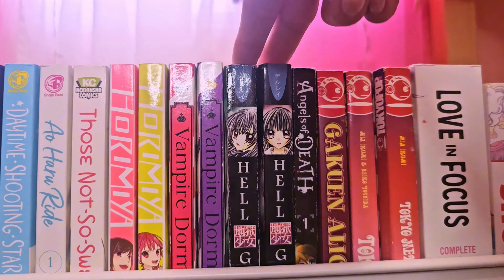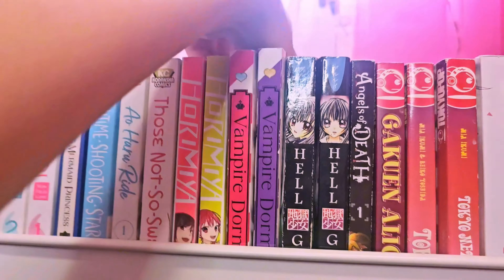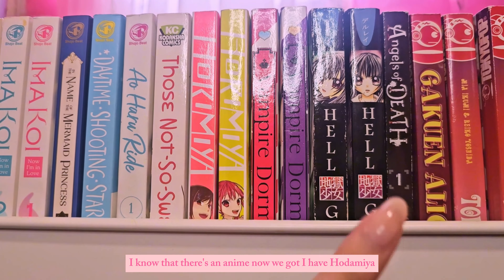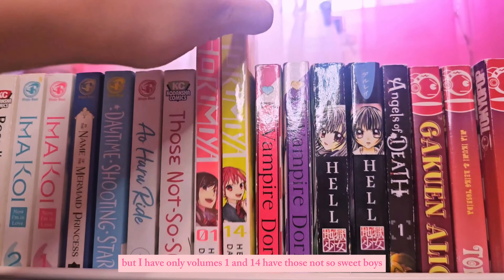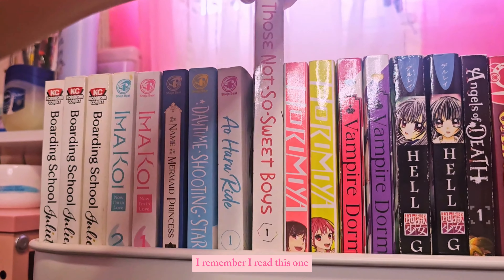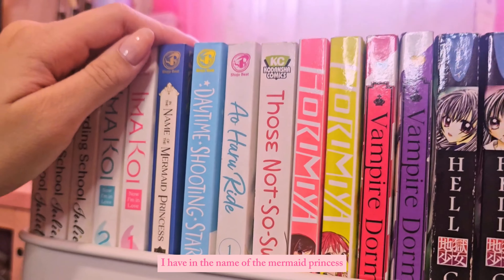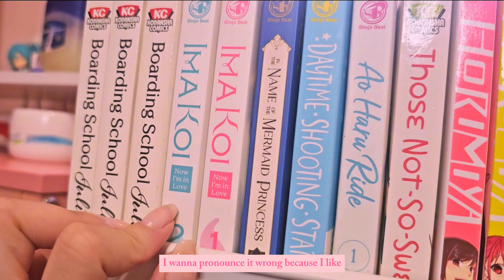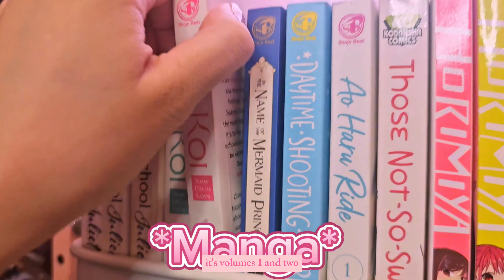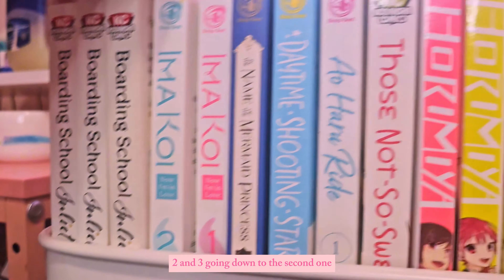I have Hell Girl. I have Vampire Dormitory — volumes one and two. I actually collected this before the anime came out. I have Hotomiya but only volumes one and fourteen. I have Not So Sweet Boys. I have Aura Ride. Daytime Shooting Star. In the Name of the Mermaid Princess — this is also a romance manga, volumes one and two. And I have Boarding School Juliet, volumes one, two, and three.